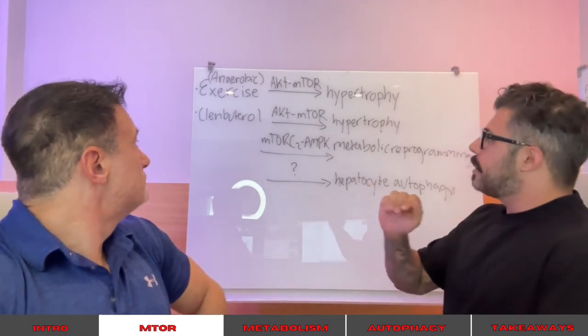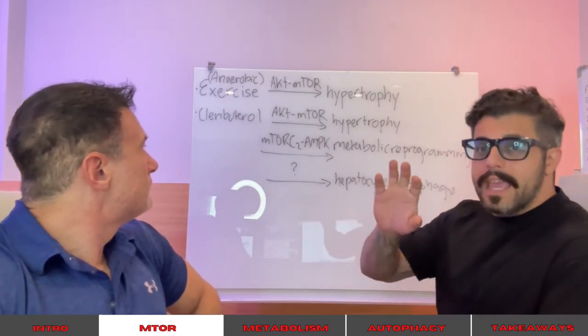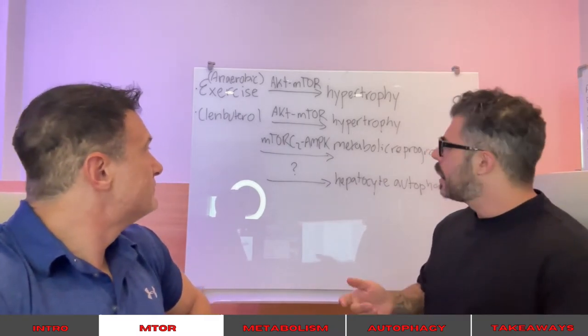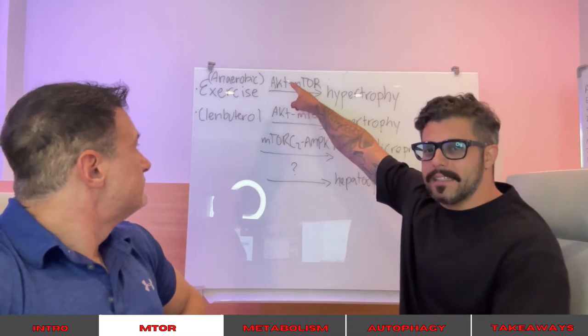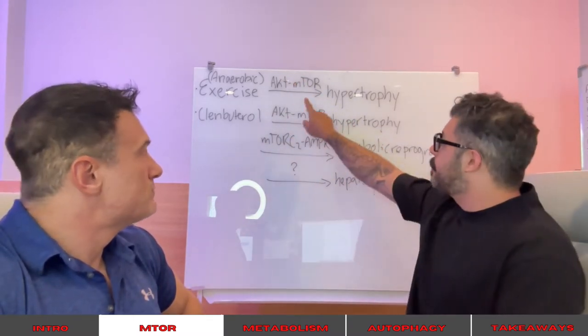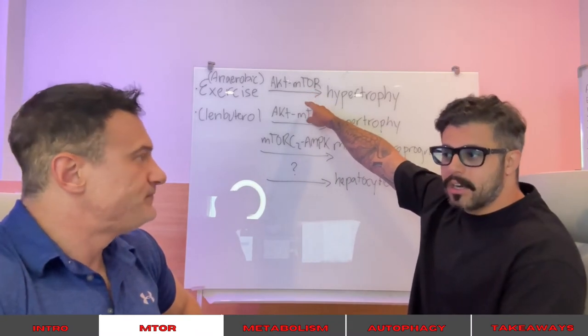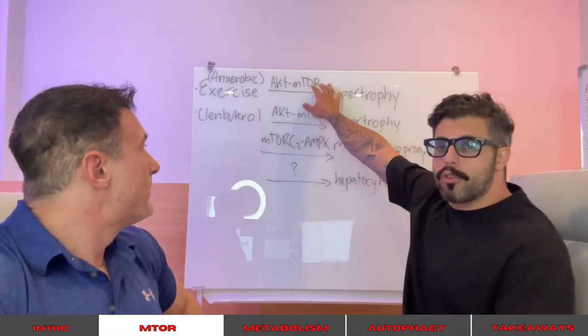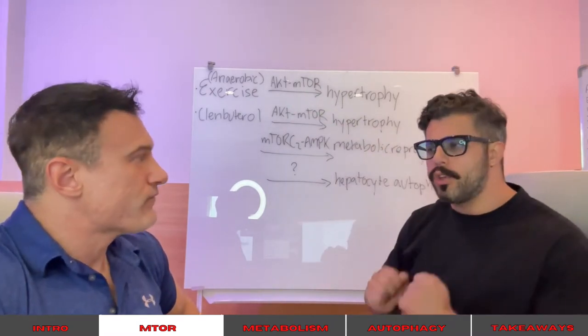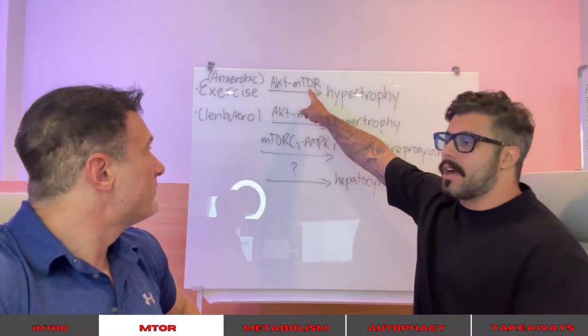To put it in perspective — aerobic exercise, meaning endurance exercise, activates a pathway called AKT. But in aerobic exercise, AKT doesn't affect mTOR, the mechanistic or mammalian target of rapamycin. This is the big growth pathway in the body that's evolutionarily conserved across species. Interestingly, when you go jogging, it activates AKT but not mTOR.